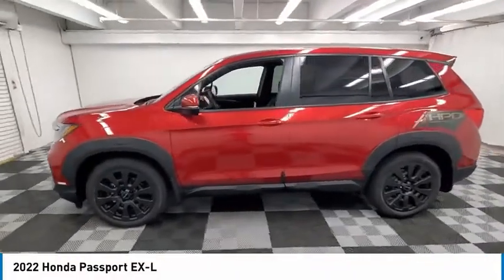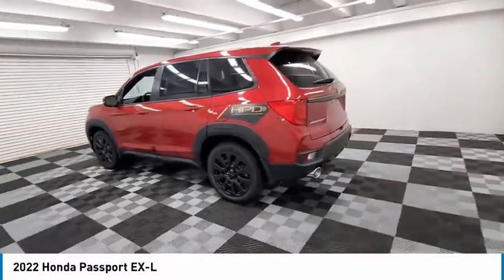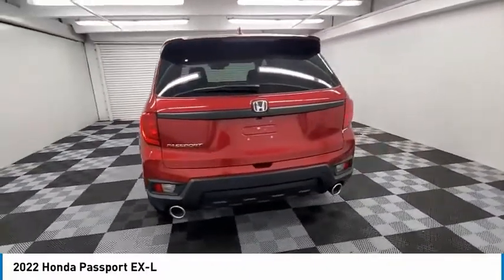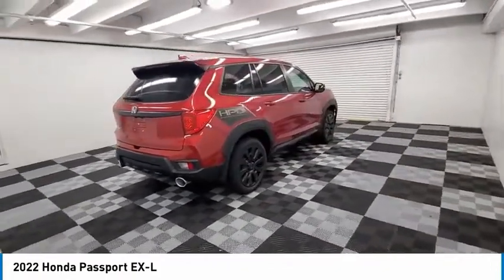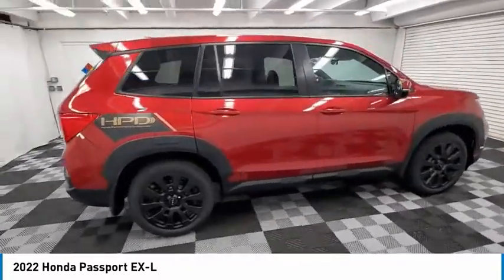Come test drive the 2022 Passport. This compact SUV from Honda is a good compromise of size and comfort. The compact design lets you maneuver well through heavy traffic while still having ample space to carry most anything you need. The Passport gives you the comfort of Honda reliability and quality.